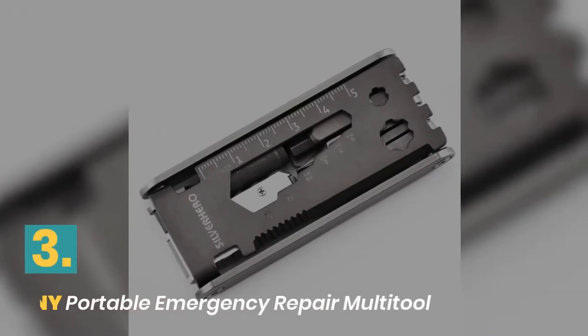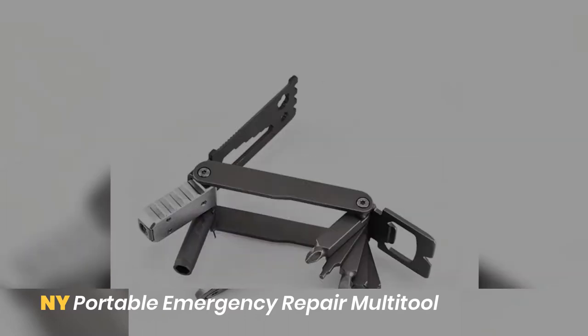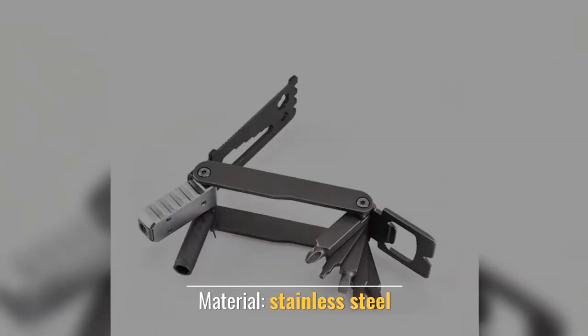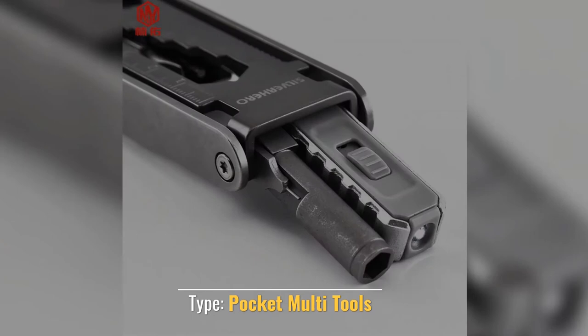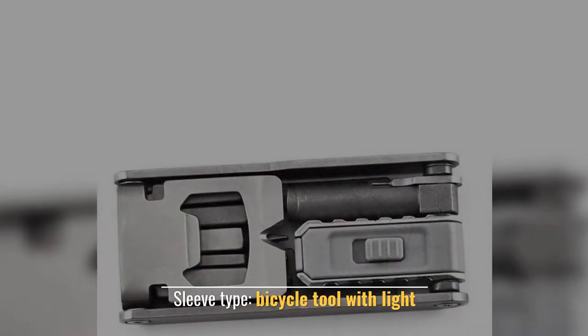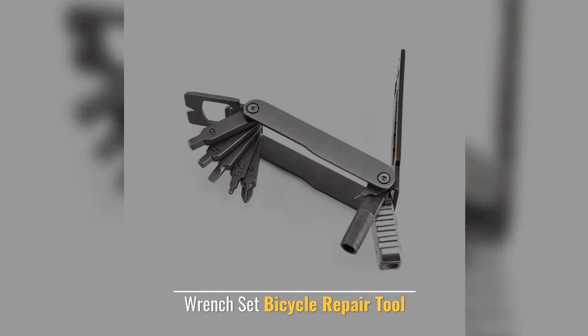Number 3: NY Portable Emergency Repair Multi-Tool. Material: Stainless Steel. Type: Pocket Multi-Tools. Sleeve Type: Bicycle Tool with Light. LED Light Stainless Steel. Wrench Set Bicycle Repair Tool.